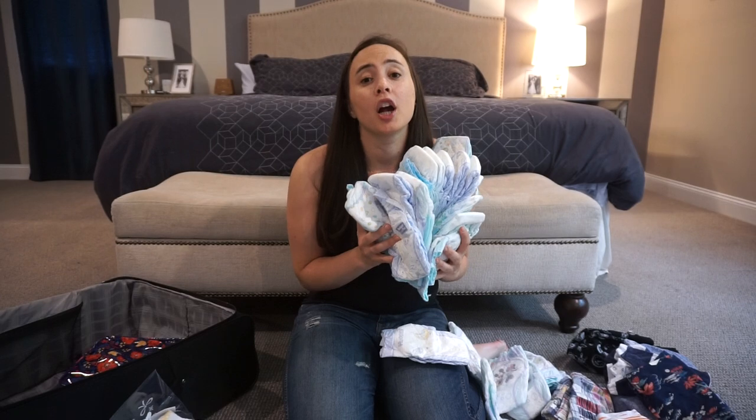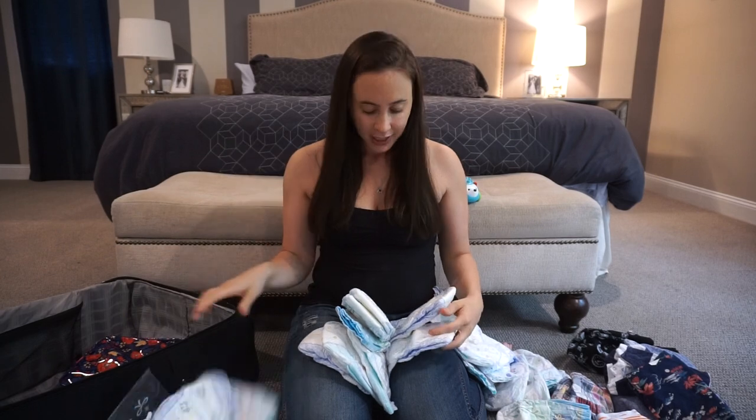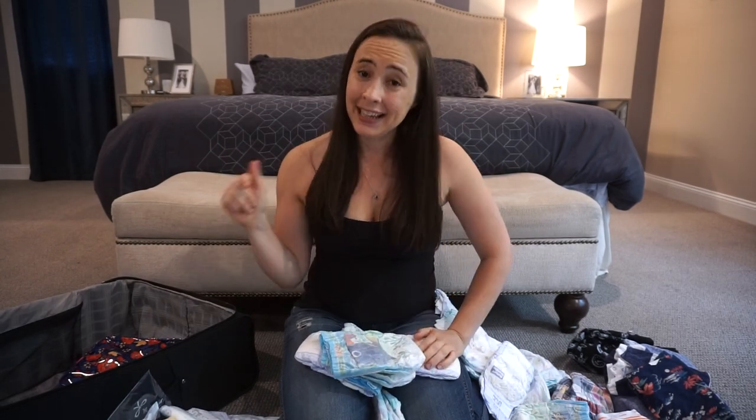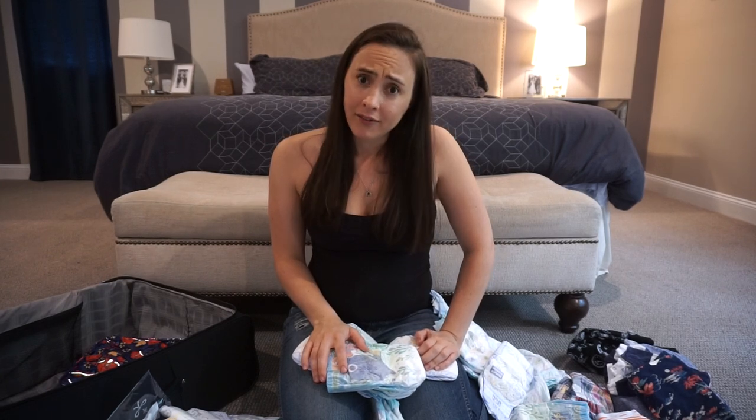Then diapers — so many diapers! I've got daytime diapers, nighttime diapers, swim diapers, and I even ordered more diapers from Amazon that will be arriving when we get there. Babies go through a lot of diapers.